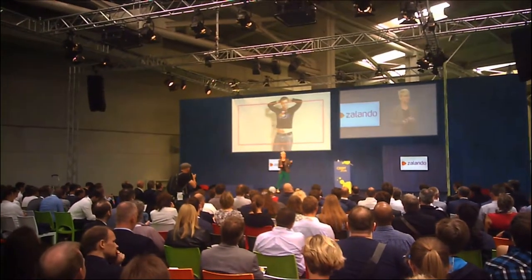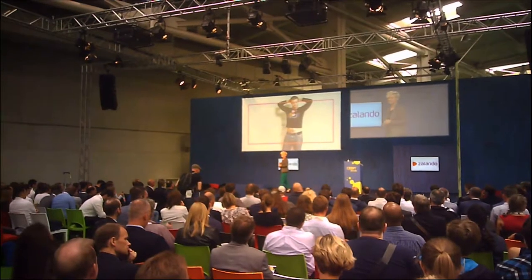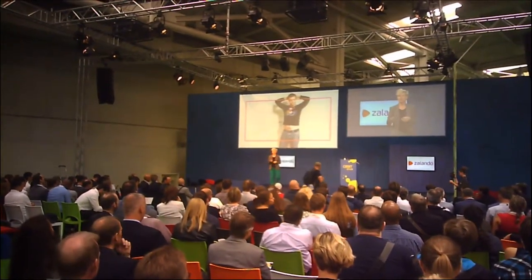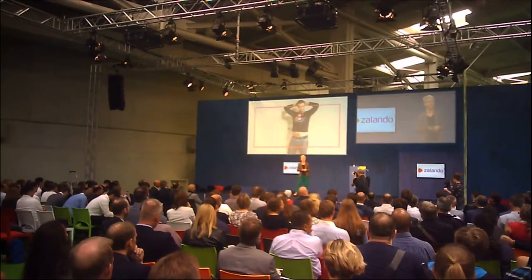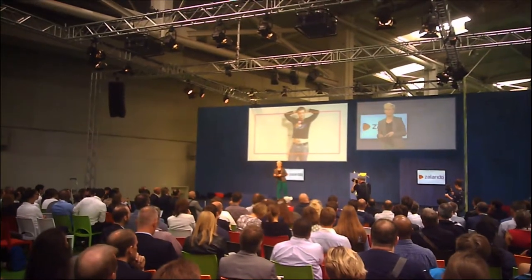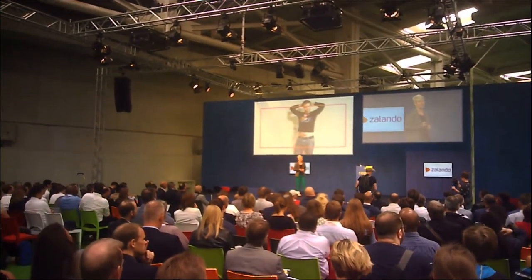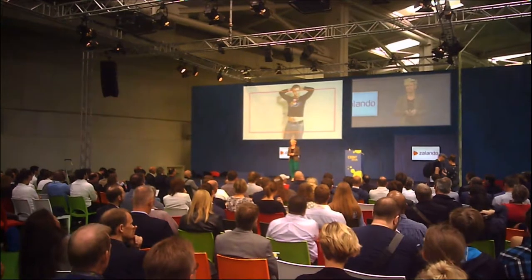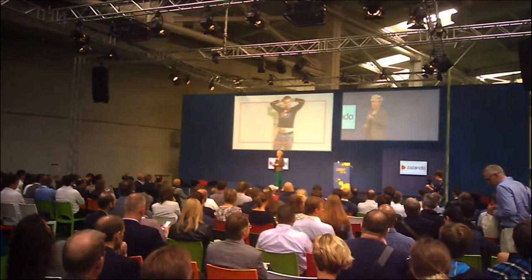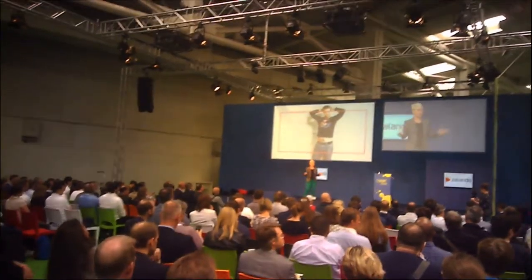Ask yourself — and maybe talk to your neighbor — what could you determine with confidence if a customer shares this image of themselves with you? And more importantly, what unanswered questions does this image evoke? I put this image in front of a team of data scientists at Zalando's Berlin office yesterday and they immediately laughed.